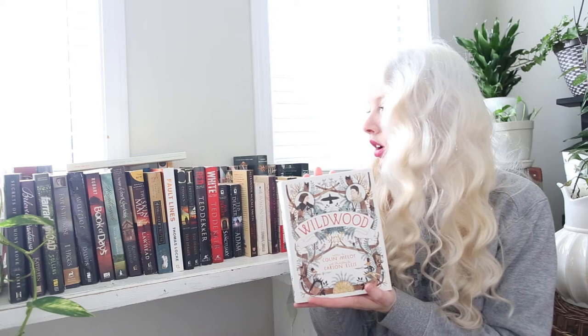I've got Wildwood — this was the most expensive book at four dollars — by Colin Meloy. There are illustrations inside! I think I've heard of this one on BookTube quite a bit, and I love the cover, so we'll see if it's any good. Then The Forgotten Girl by India Hill Brown: 'Do you know what it feels like to be forgotten?' On a cold winter night, Iris and her best friend sneak into the woods and uncover crumbling gravestones of a young girl — Avery Moore. I'm there for that.